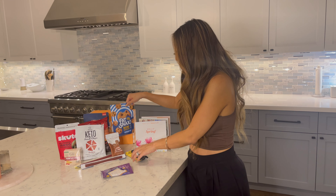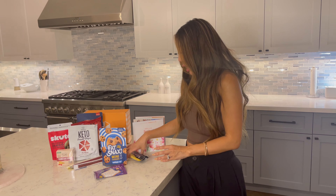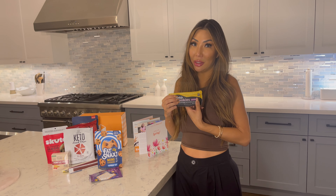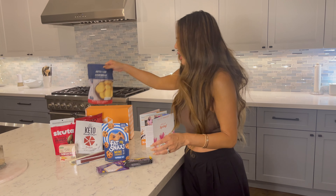This box also comes with, of course, cookies. We all love our cookies — that's probably why we did keto in the first place because we love our junk food. The thing I love about these cookies is they honestly taste like the real deal. Here you have the Fat Snacks mini cookies. You can never go wrong with those.